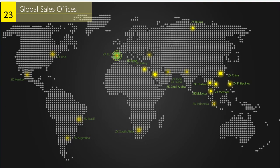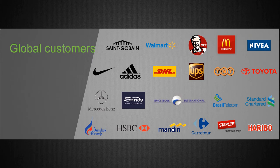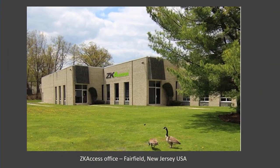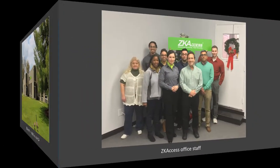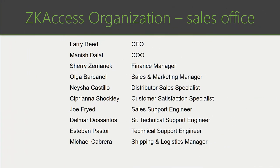We have over 23 global offices and five R&D centers. One most notable in the United States is our Silk ID Lab located in Silicon Valley. ZK has many recognizable global customers throughout the world. Pictured here is our ZKACCESS office in Fairfield, New Jersey, a picture of our staff, and the various roles we provide to our customers.